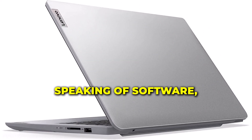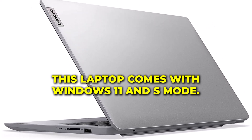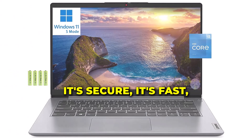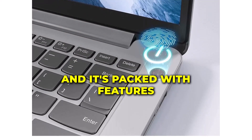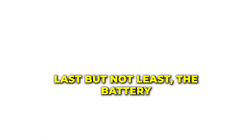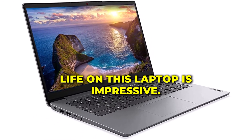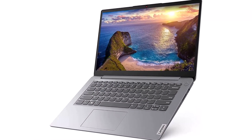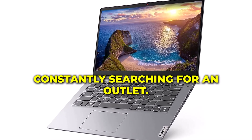Speaking of software, this laptop comes with Windows 11 in S mode. It's secure, it's fast, and it's packed with features that enhance your productivity. Last but not least, the battery life on this laptop is impressive — you can go through your day without constantly searching for an outlet.